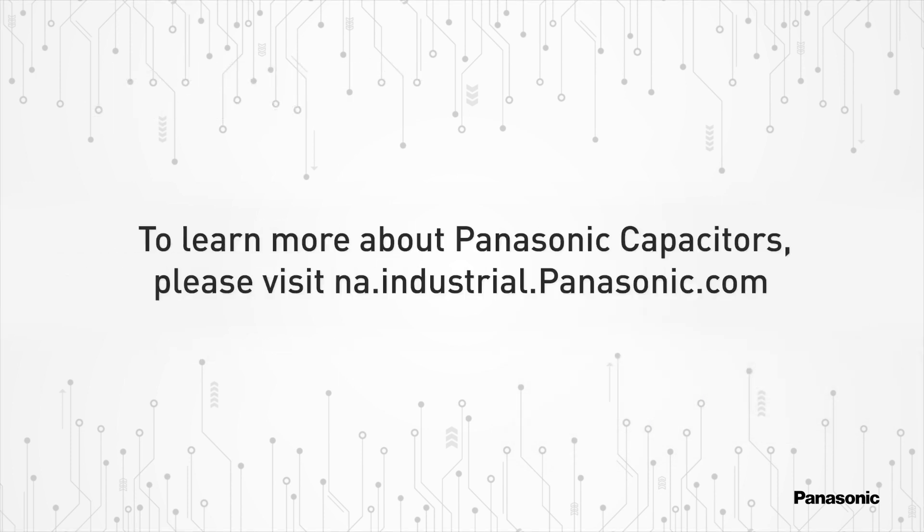To learn more about Panasonic capacitor products, please visit na.industrial.panasonic.com.